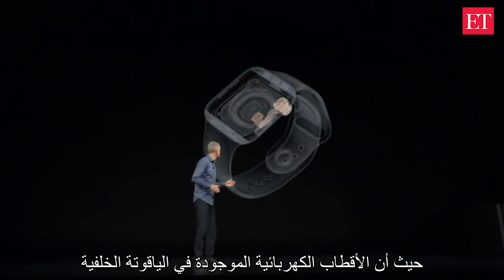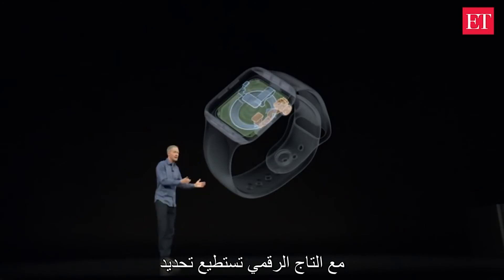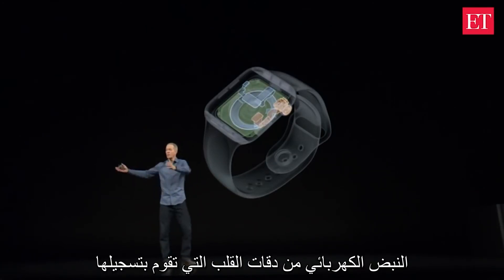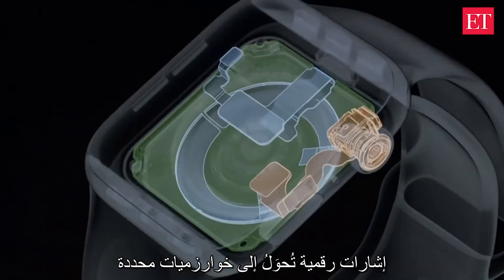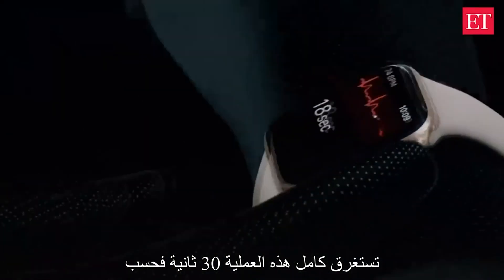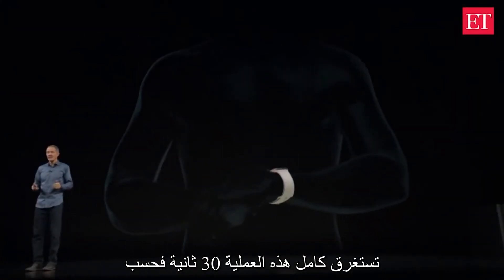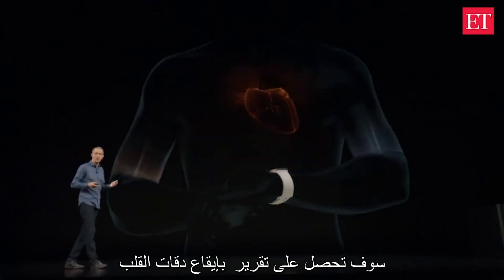The built-in electrodes in the back crystal and the digital crown detect electrical impulses from the heartbeat. They route them to the S4 chip, which converts them to a signal for our algorithms. The entire process takes just 30 seconds, and at the completion of the ECG recording, you will receive a heart rhythm classification.